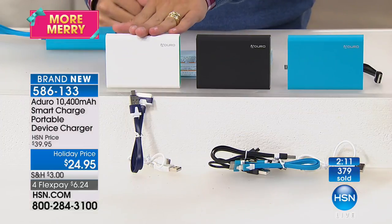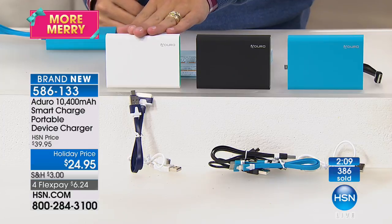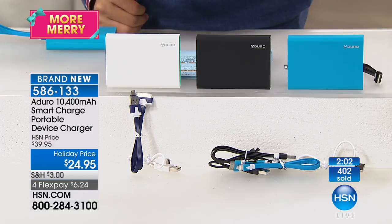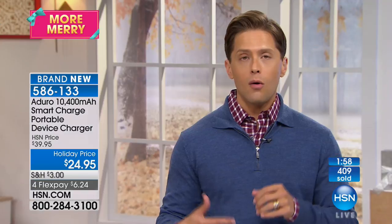If you want white, it's last call — I now have 20. With 400 now sold and another 400 callers on the line, that means there's about 800 of these left to go. We're not going to limit quantities while we have them available. This is your only chance to shop the Aduro chargers this weekend and for the foreseeable future. Your value with that triple cord, the capacity, and the smart sensing technology makes it truly the best portable charger buy available in the industry right now.